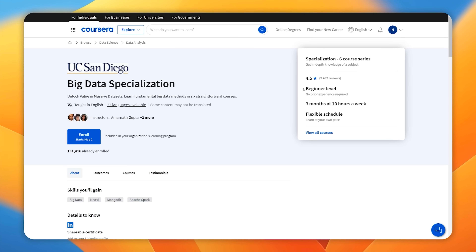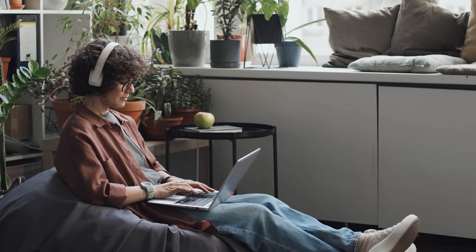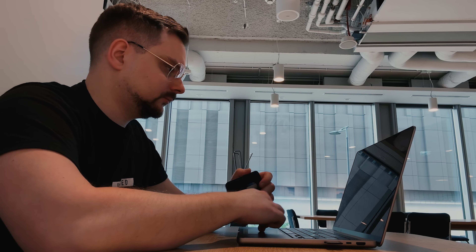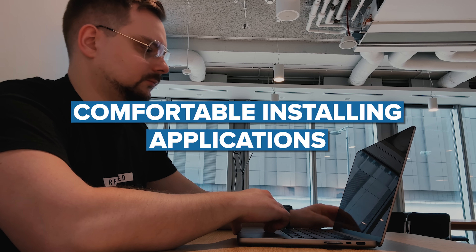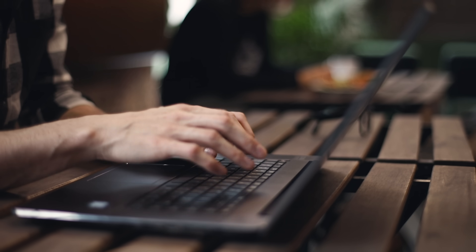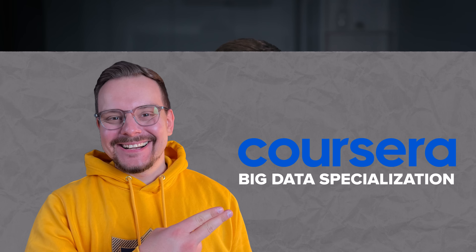Another great thing about this course is that it's beginner-friendly. If you are a beginner in the world of data science, this course is designed specifically for you. You don't need any prior programming experience to get started. However, to make the most of the hands-on assignments, you should be comfortable installing applications and working with virtual machines. These skills will help you dive into the practical aspects of data science and get the most out of this learning experience.